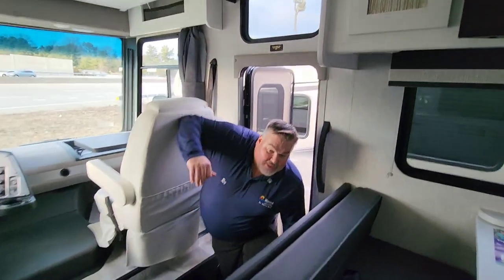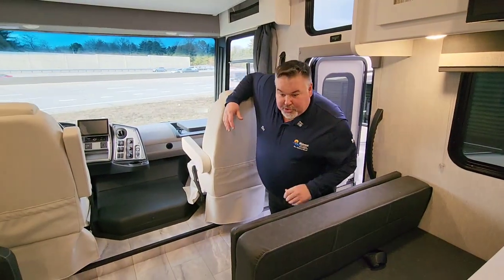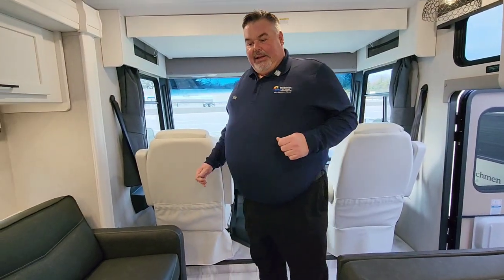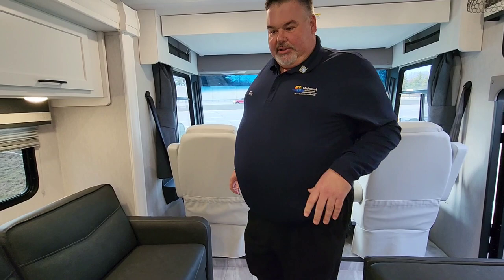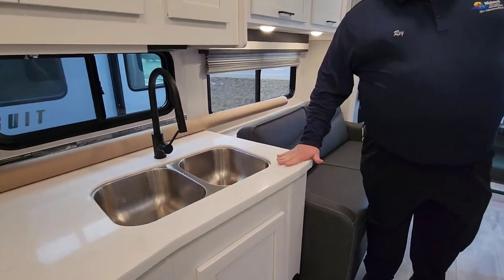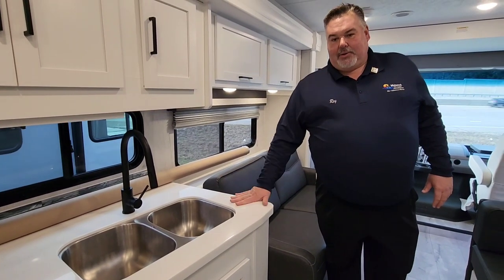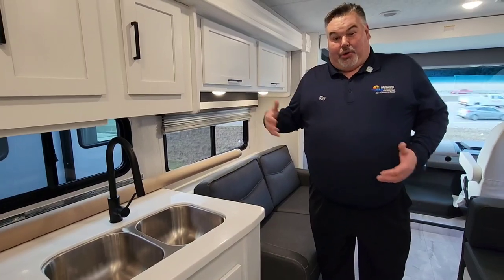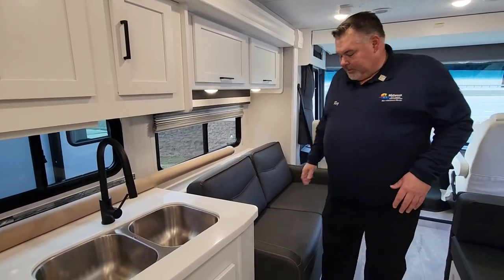One of the new features for our 2023 Pursuits: they used to have a laminated or seamless countertop, but now we have solid surface quartz countertops at the Pursuit level. This used to only be available in a Marotta or a Concorde, which were much more expensive.